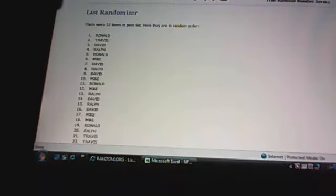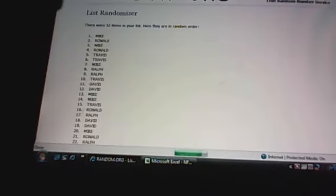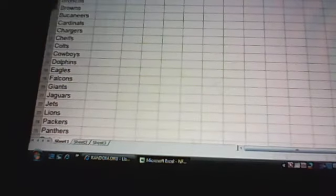I'm going to shuffle the 32 names three times and then plug them into my Excel sheet. Here's the first shuffle, the second, and the third. Now I'm going to copy these names and paste them into the Excel sheet. Done — boom.